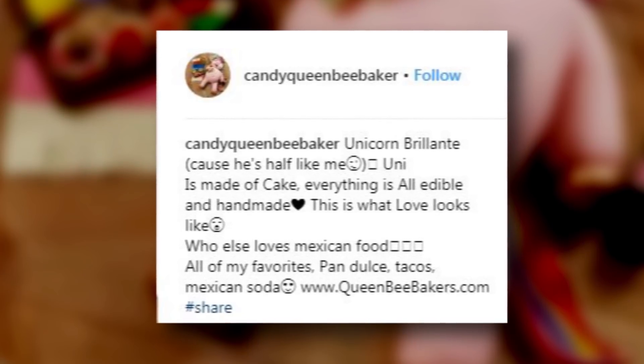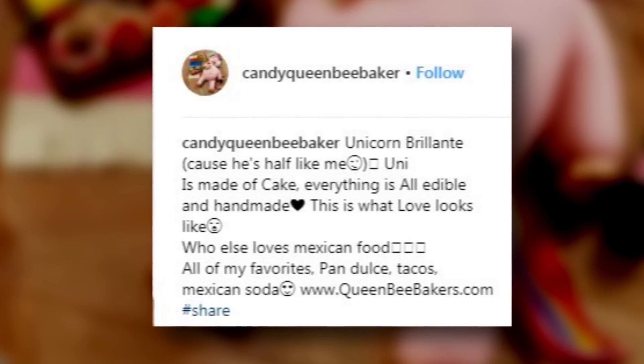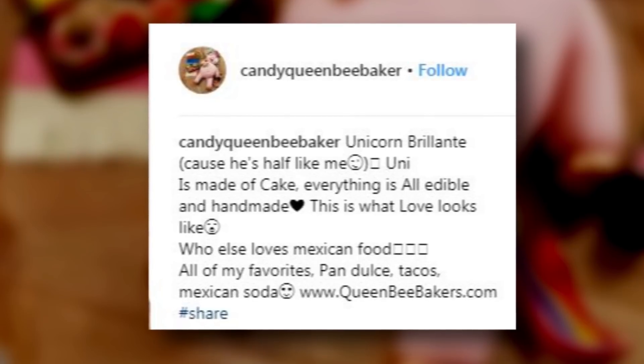"Who else loves Mexican food? All of my favorites — pan dulce, tacos, Mexican soda." Girl, you are speaking my love language. I am so hungry now.